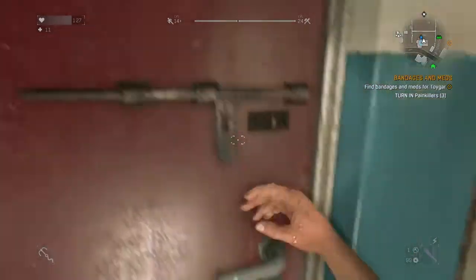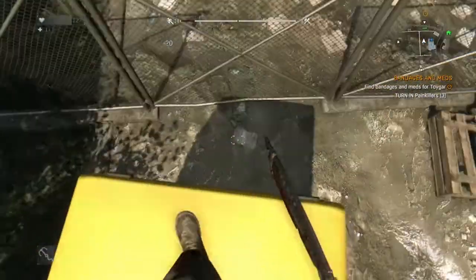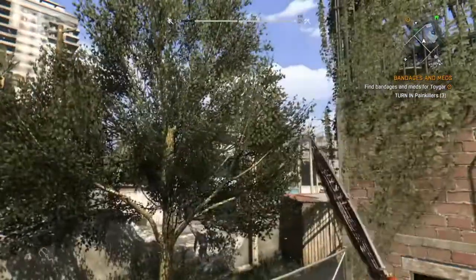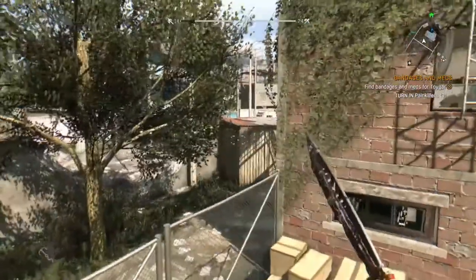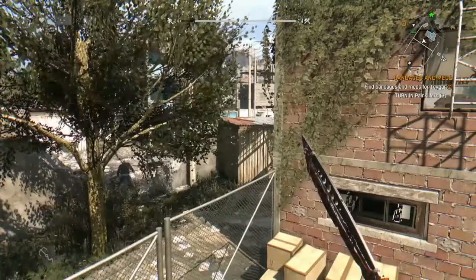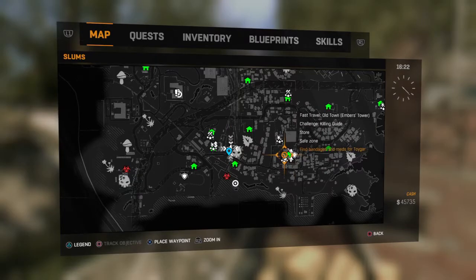That's three painkillers. To get out, you can just unlock the bolts on this door. If you feel like unlocking the vans, you can — there's a medkit in the back of this one. I already did it a while back and I'm pretty sure it hasn't respawned, but the doors are shut, so maybe that means it has respawned. I'll be right back with the results of this quest — Bandages and Meds for Toygar.